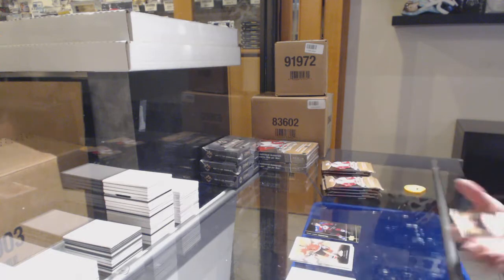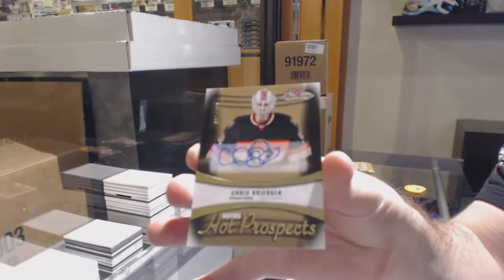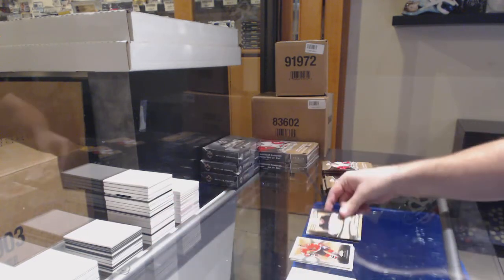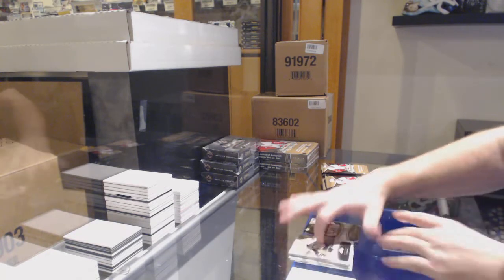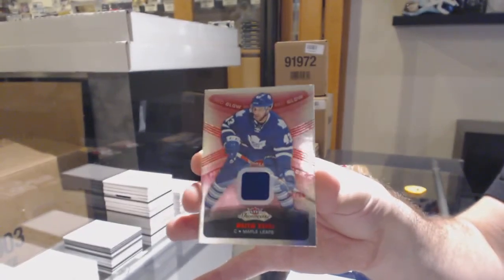We've got a Rookie Auto of Chris Dreider for the Ottawa Senators. Chris Dreider — still one of those guys I have a little more faith in. We've got a Jersey, number 299, Nazem Kadri for the Maple Leafs.